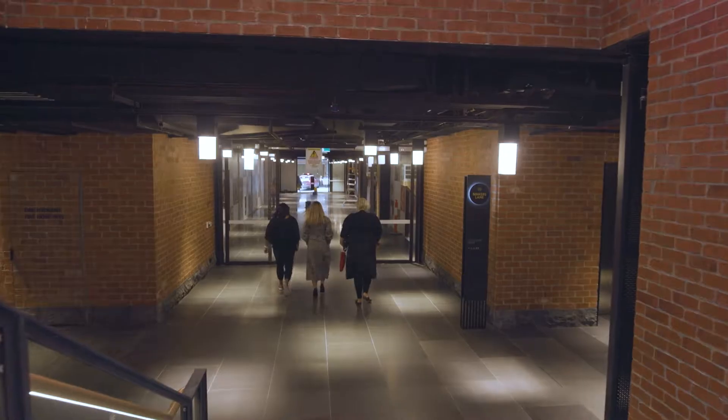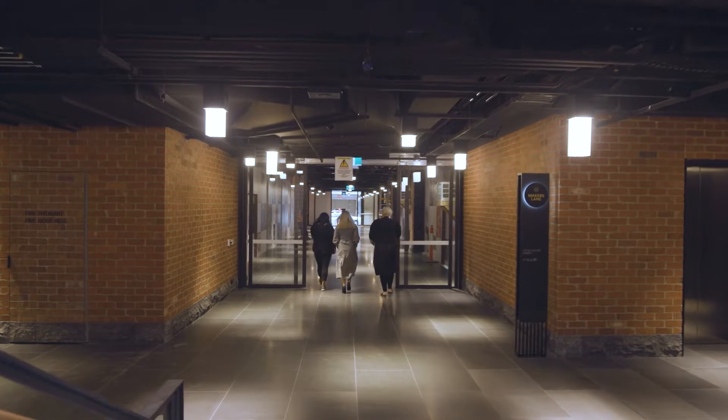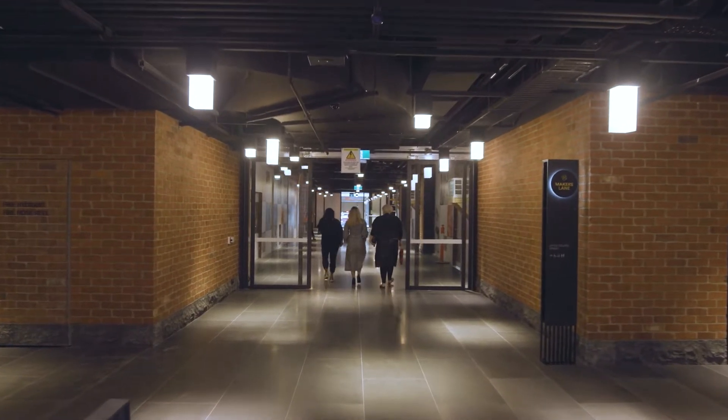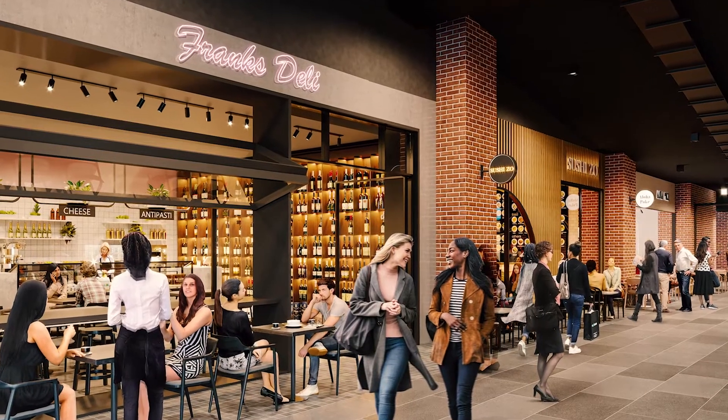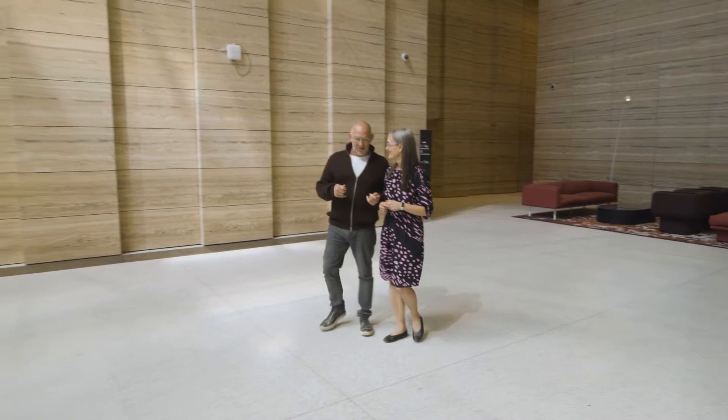It's transformed an underutilised and neglected part of the CBD and created a new retail laneway that seamlessly integrates the precinct with the rest of the CBD. It's uniquely Melbourne and was designed by Nick Corrales and the team at Woods Bagot.